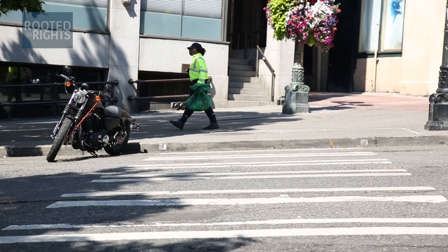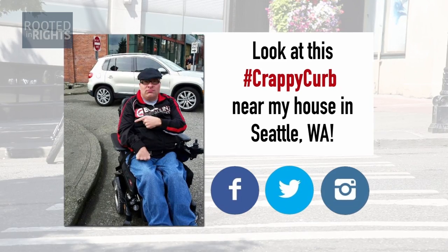If you have a crappy curb in your neighborhood, post a video or photo using the hashtag #CrappyCurb.